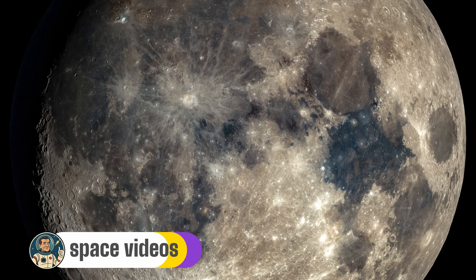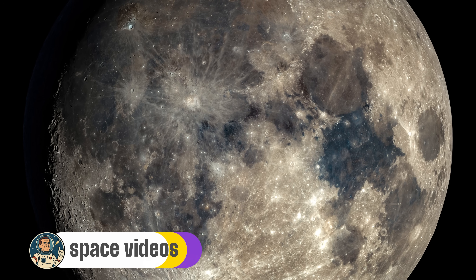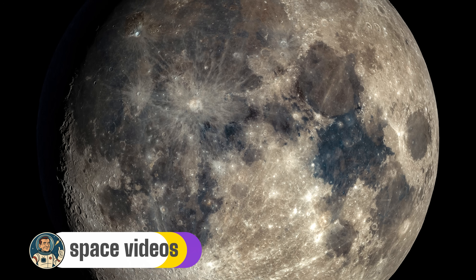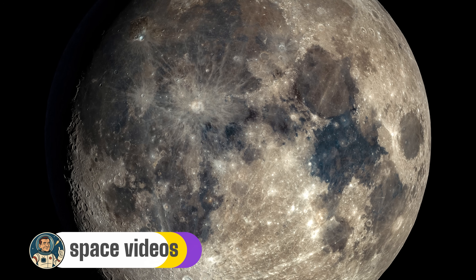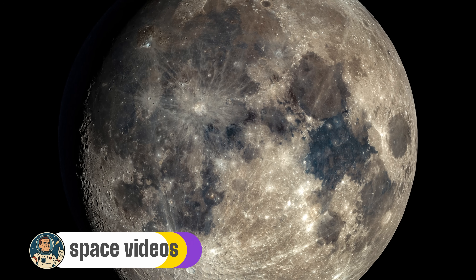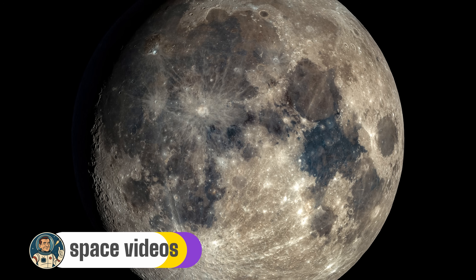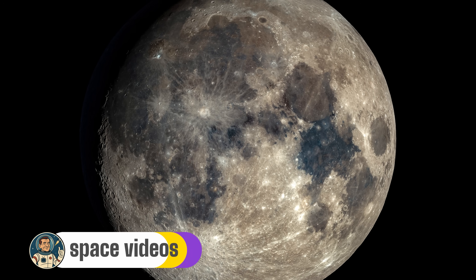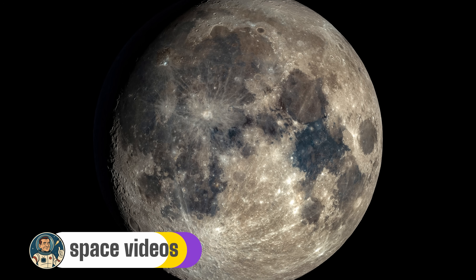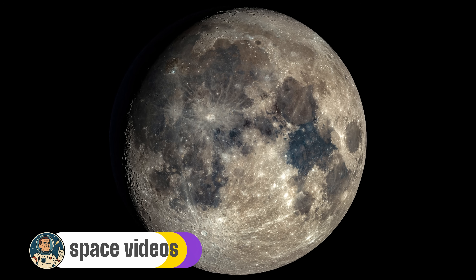Because in two days, when the full corn moon rises on September 7th, you'll see it differently. You won't just see the man on the moon — you'll see Tycho's rays, Copernicus's peaks, and the sea where humanity first touched another world. The moon isn't just a light in the sky. It's a destination, a laboratory, a time machine — and tonight it's putting on the show just for you. Clear skies, moon watchers. Now get out there and look up.